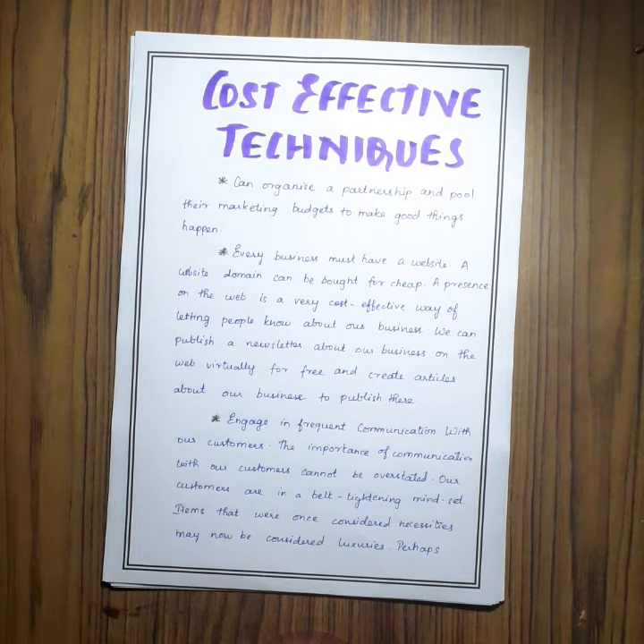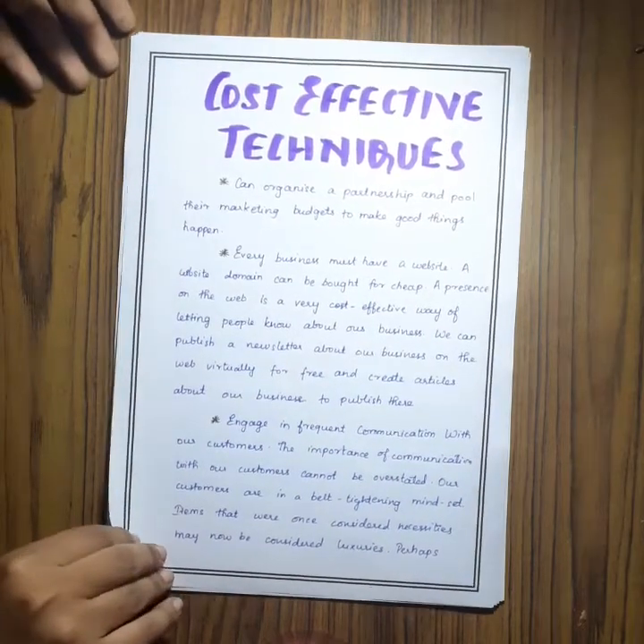We have a website. We ask customers for their feedback and suggestions, which engages and connects them with us.